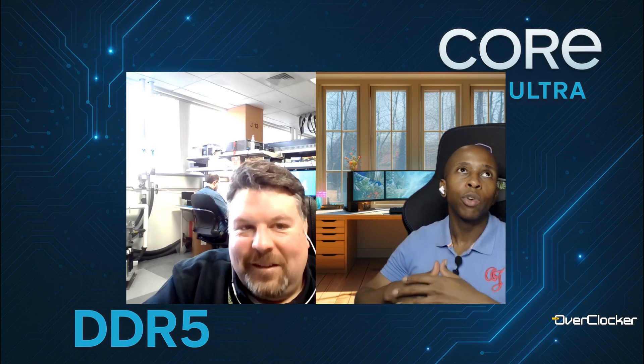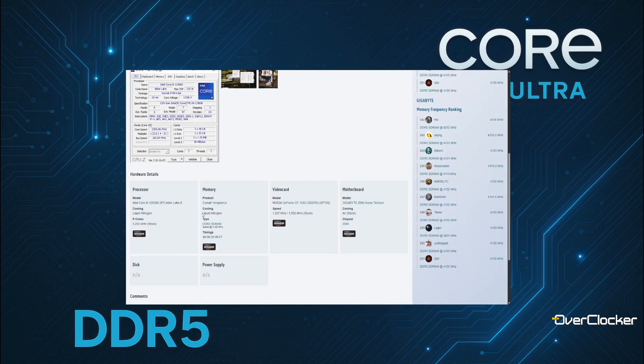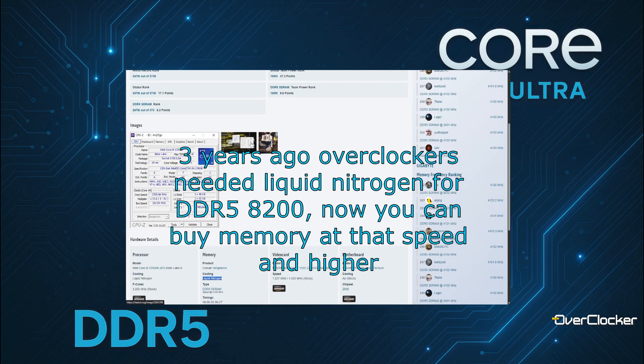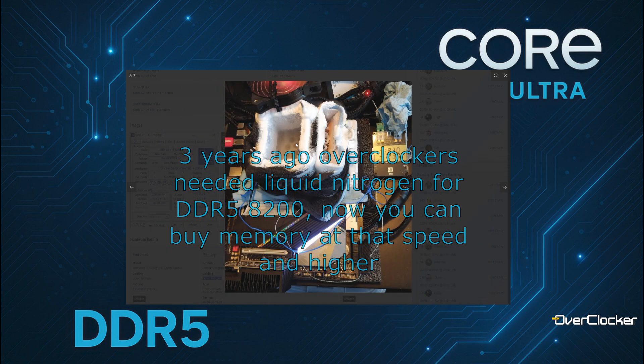For people who don't understand why it's necessary to pursue the limits of DRAM frequency: everything that is learned there does translate into normal operating modes for the average user. You need overclockers to push to the limit so that over time everything goes up — the usable frequency goes up for everybody. Today's overclocking is tomorrow's in-spec speed frequency capability. This is what gets our team up in the morning and drives us.